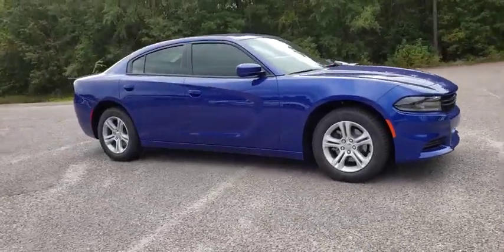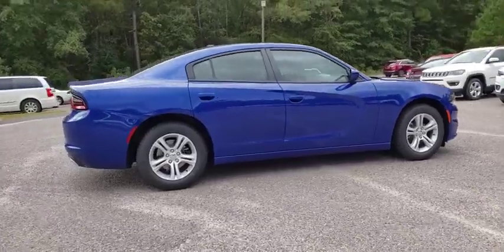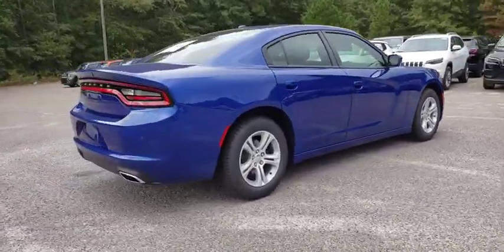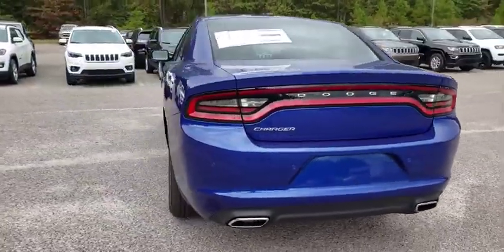Stop by and take a look at the 2019 Dodge Charger. It injects some versatility, comfort, and sophistication into your muscle. The Charger is a powerful sedan that excites at every turn.